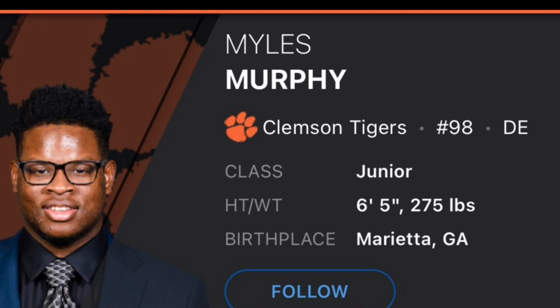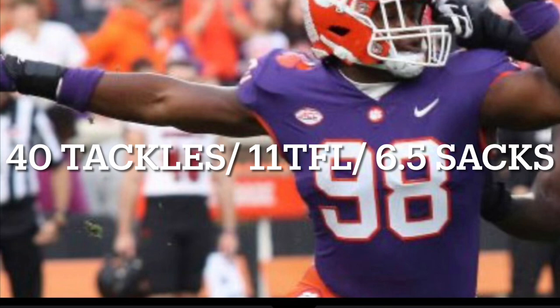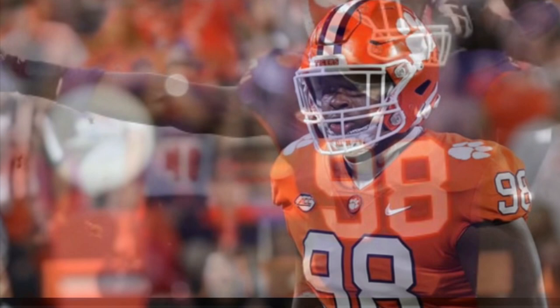Myles Murphy is a junior. He's 6'5", 275 pounds. He's from Marietta, Georgia, and he played at the University of Clemson. In 2022, he had 40 total tackles, 11 tackles for a loss, and 6.5 sacks — pretty solid numbers for the Clemson edge rusher.